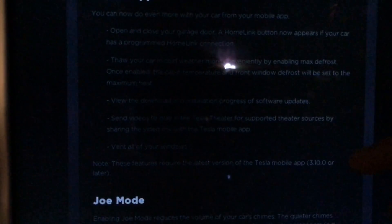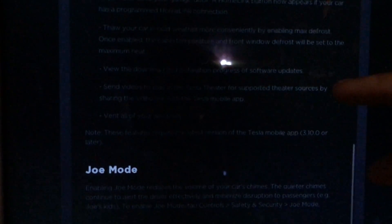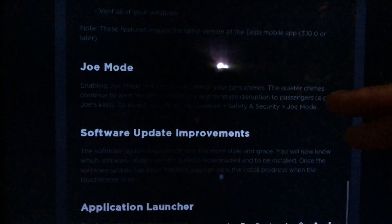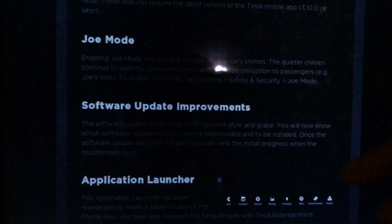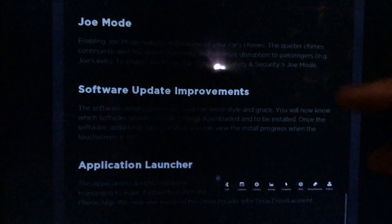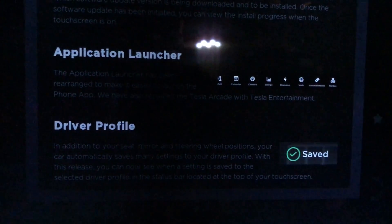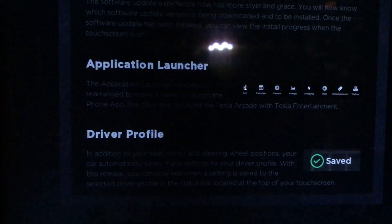Jumping down to Joe Mode — Joe Mode is actually going to reduce the sounds of warnings throughout the car, which is a nice enhancement for those of you with kids. For software updates, you can now see what update you're going to receive, which is nice. The application launcher has changed so the phone icon is all the way on the left — thank you Elon — and the driver profile now shows you when changes are being made.